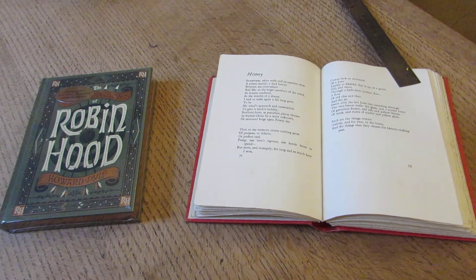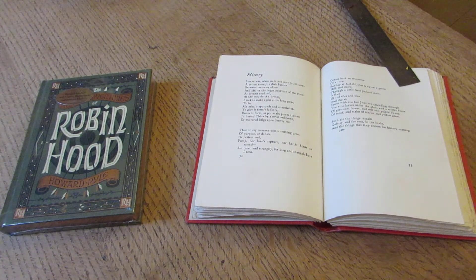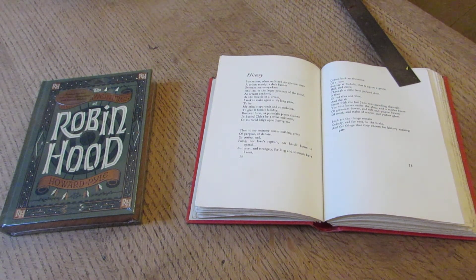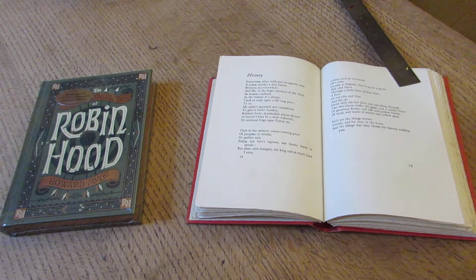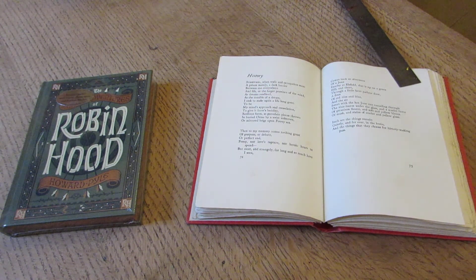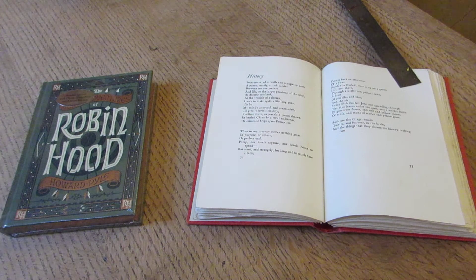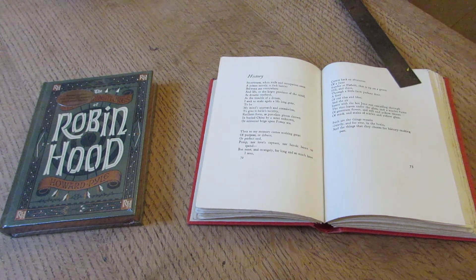Hello, everybody, and welcome to another edition of What Are You Reading? from the Birmingham and Midland Institute. I am Samina and I'm the honorary librarian, and I wanted to talk today about books as an actual artefact, as opposed to the stories within them or the pictures within them.